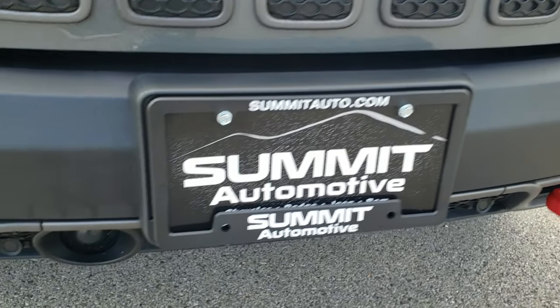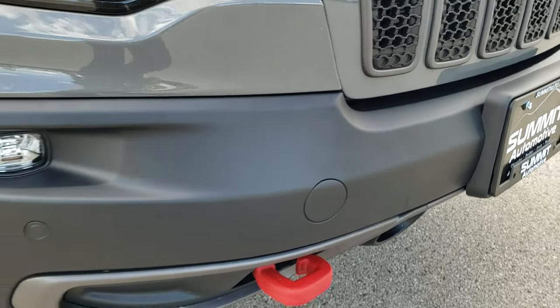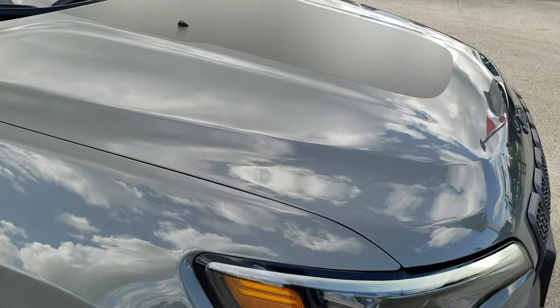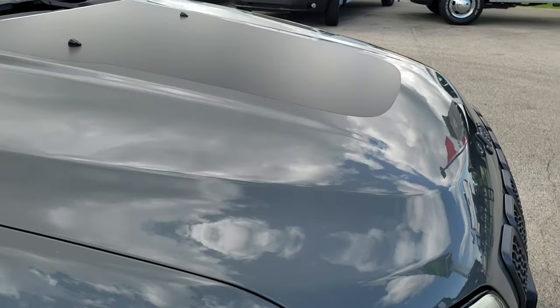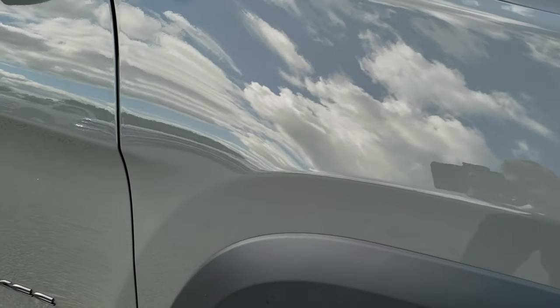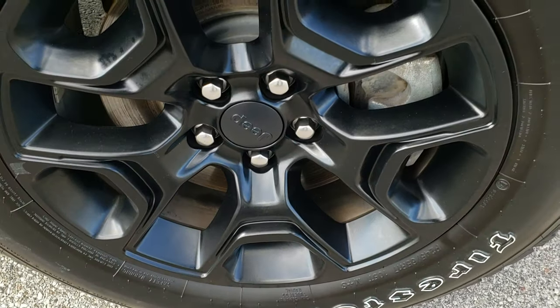This one has the Technology Group, so you get adaptive cruise control, forward collision warning, and perpendicular and parallel park assist. You also have a black hood decal as part of the Trailhawk package — if you did not like that you could definitely remove it. Passenger side fender, no dents or dings, and the passenger side rim has no scuffs or scrapes.